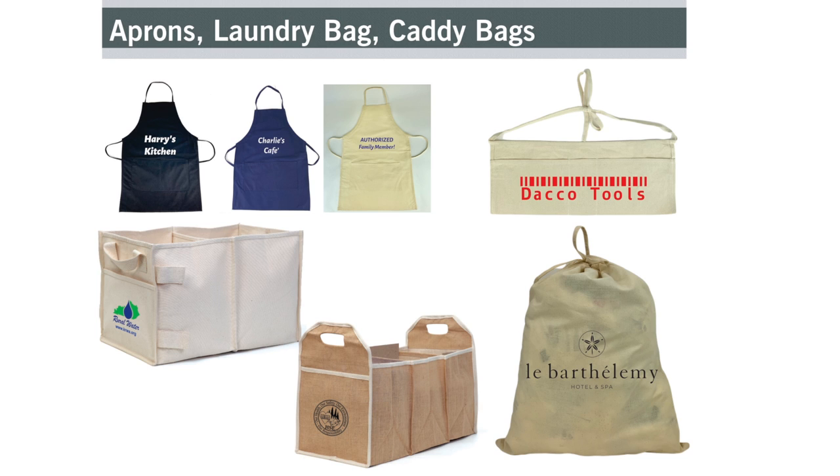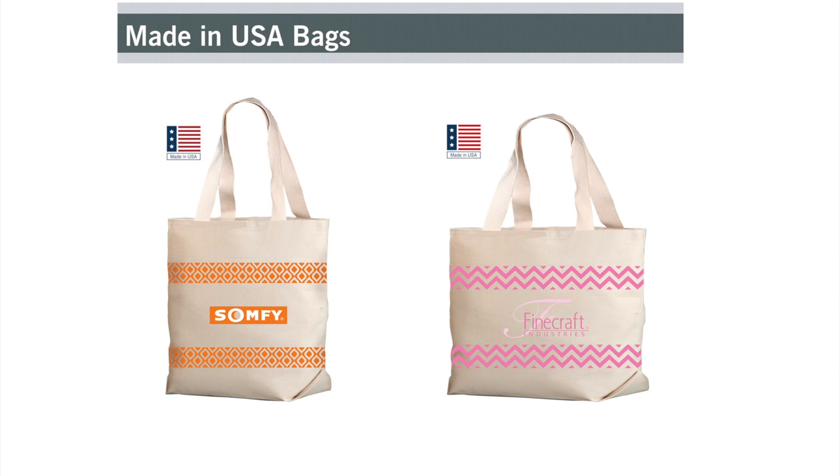We also carry specialty items such as aprons, laundry bags, and storage caddies. While the majority of our bags are made in India at our family-owned factory, we also have bags that are made in the USA.